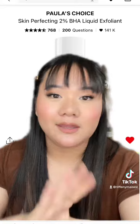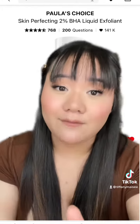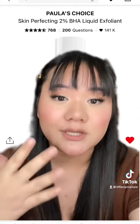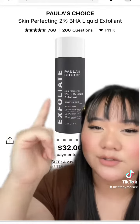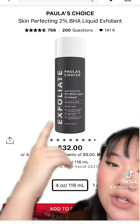Last but not least, the Paula's Choice exfoliant. She's basic, everybody talks about her, but she's really that good. If you haven't tried her, you need to, especially during the sale — get her while you can. She takes your skincare to the next level. If you want glowing, glass baby skin, she will do that for you. All right, that's all, bye.